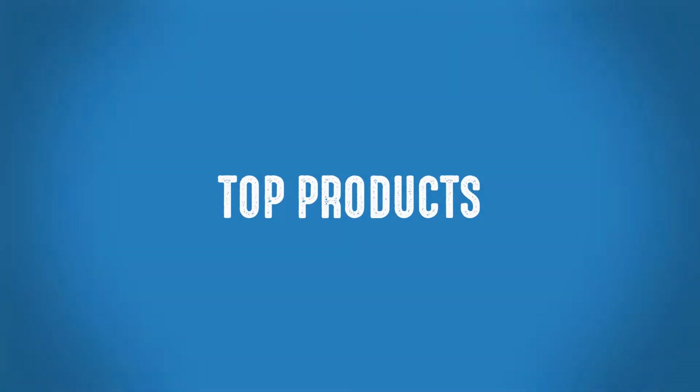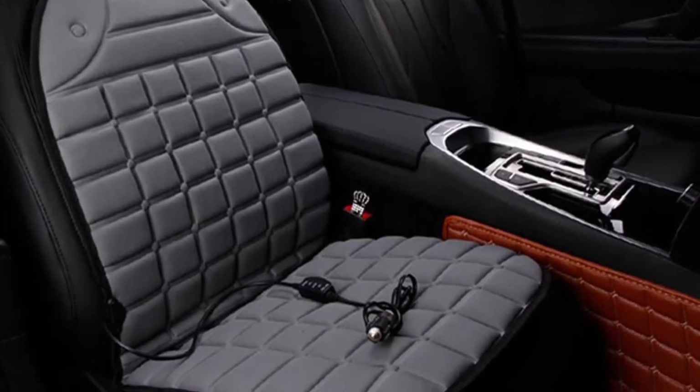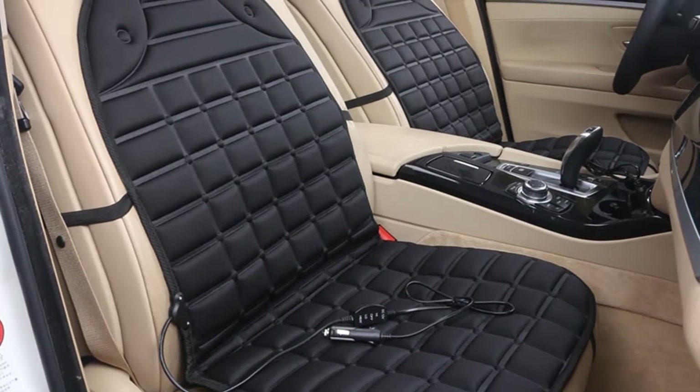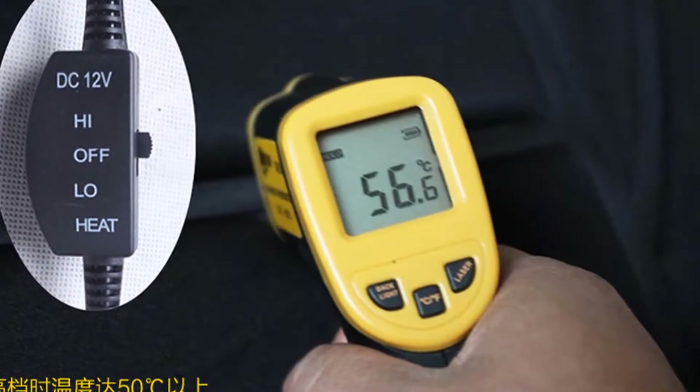Welcome to Top Products. Best Car Seat Cushion for Long Drives. This is one of the best heated car seat cushion covers of the Dakin Ants brand. More than 1,000 persons have already bought this car seat cover and their reviews show that the car seat cover is really excellent.